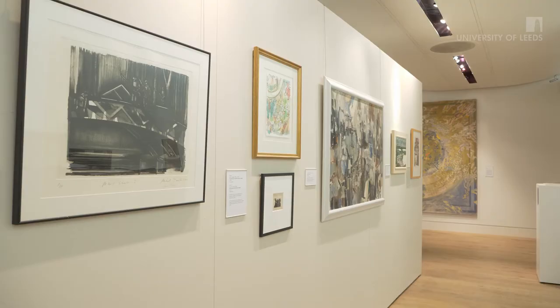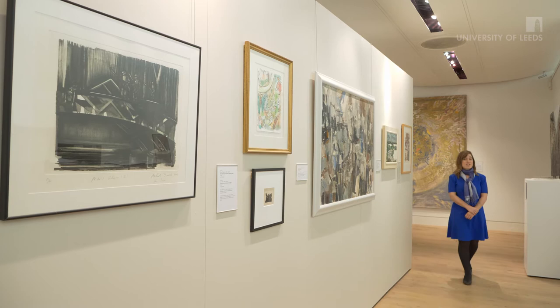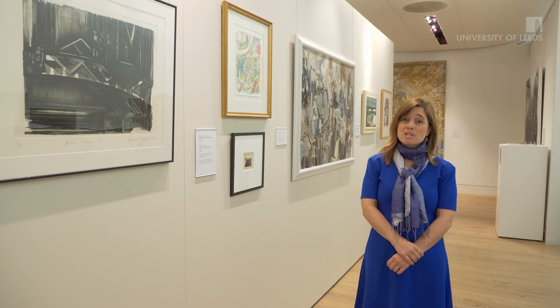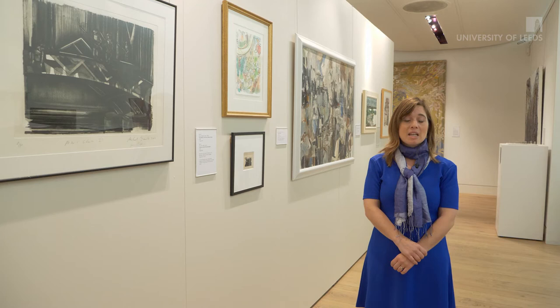The University of Leeds art collection comprises some three and a half thousand artworks. This includes painting, sculpture, works on paper and even ceramics. We're also responsible for a growing collection of public art all around campus. The collection strengths are in 20th century British art. We have work dating from as far back as the 16th century, but our focus is 20th and 21st century British work.